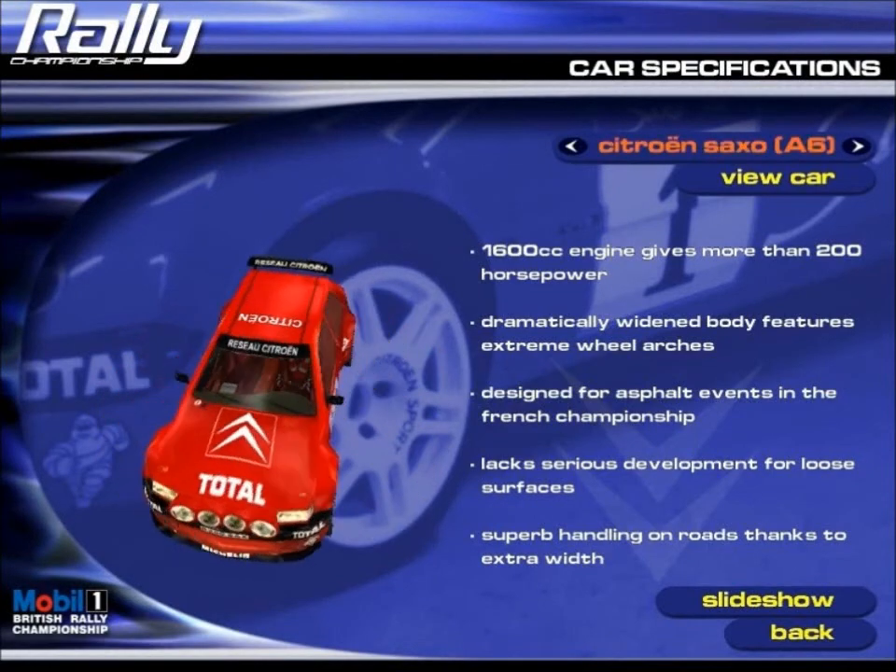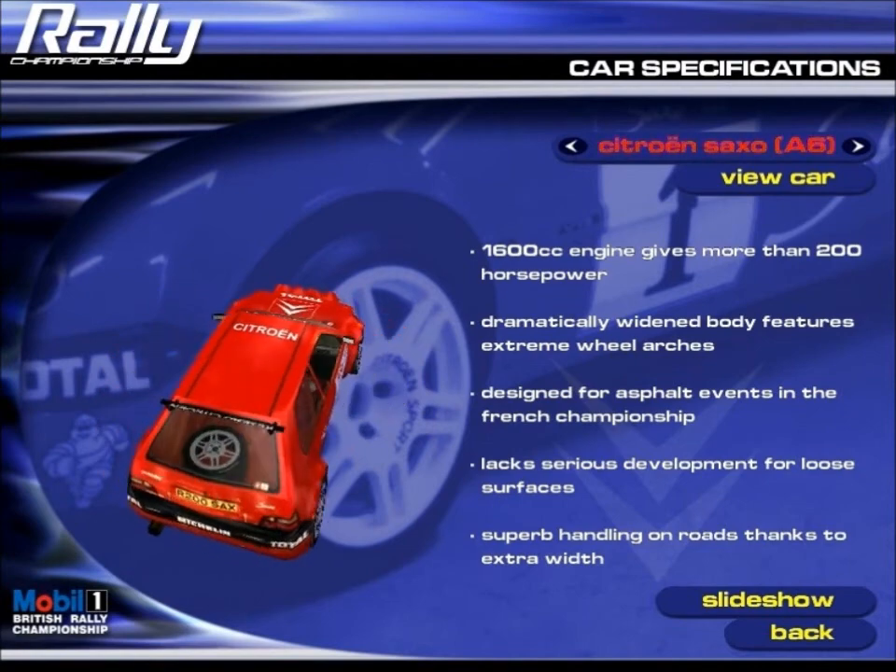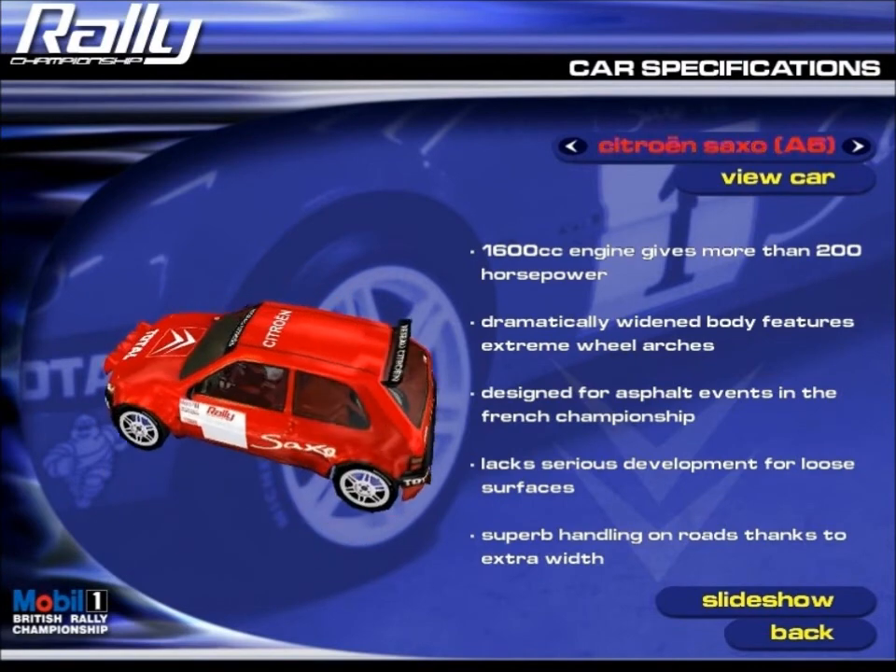Citroën Saxo kit car. Citroën's baby flyer is one of the most dramatic looking machines in rallying, thanks to its low stance and flared arches.